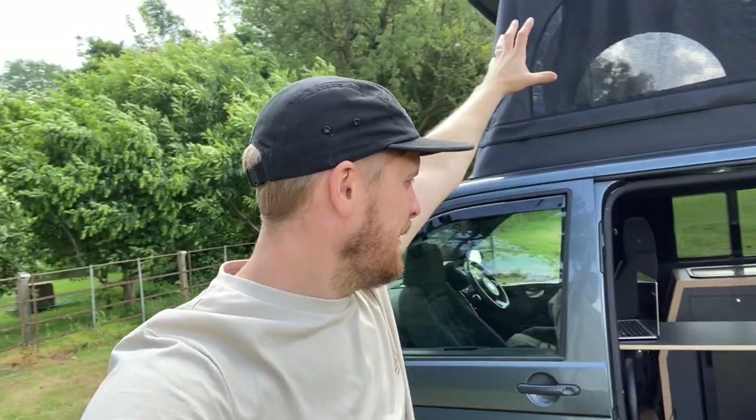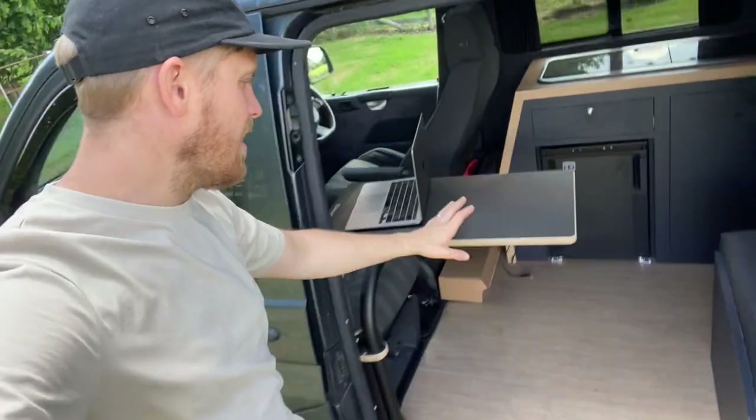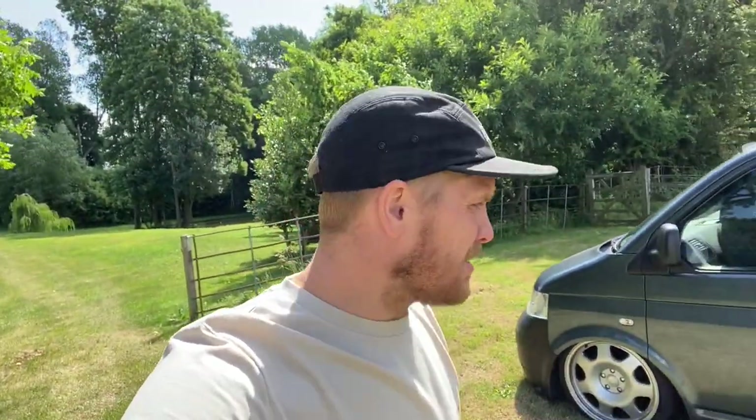We also slept in the bed upstairs with the seats swiveled around, and the new addition is the Avano swing-out table that we got on our trip down there. Big thank you to the guys from Avano — great bit of kit. They also do the switch bed and everything for the back, so hit them up if you're after anything like that. I'll put the link in the description to their website.